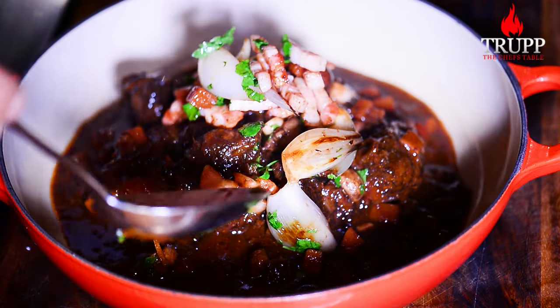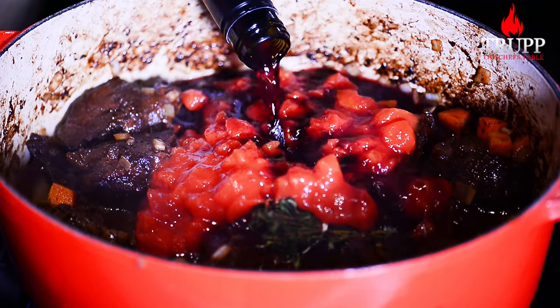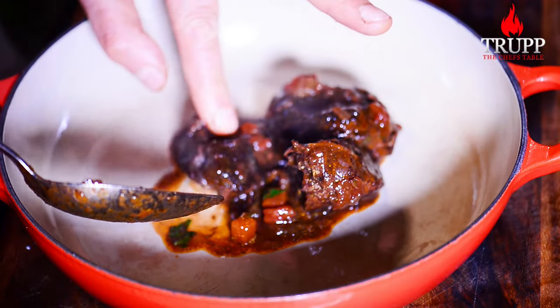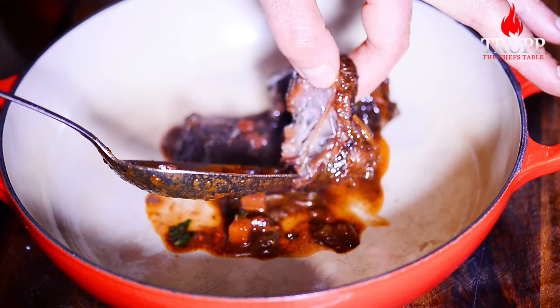Beef burgundy is essentially beef that is slowly cooked in Burgundian red wine until it's so soft, so sticky, and so deliciously savory that it is considered the king of all slow cooks, followed only by Daube de Boeuf.